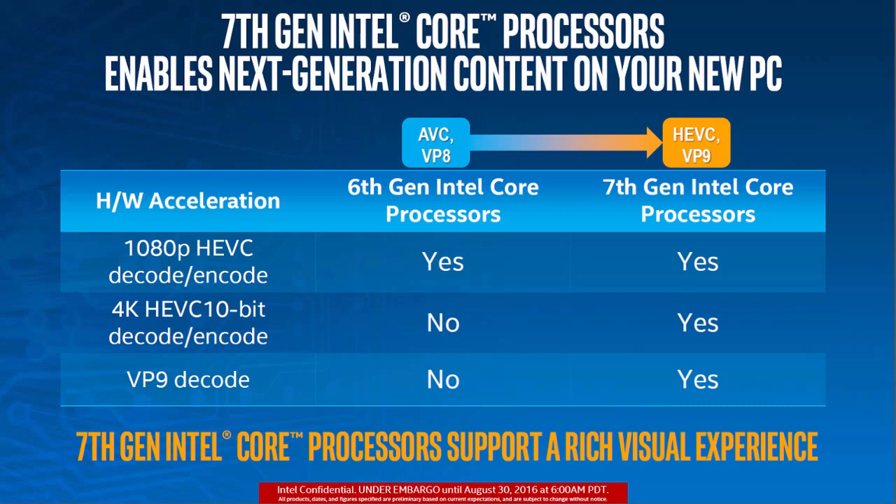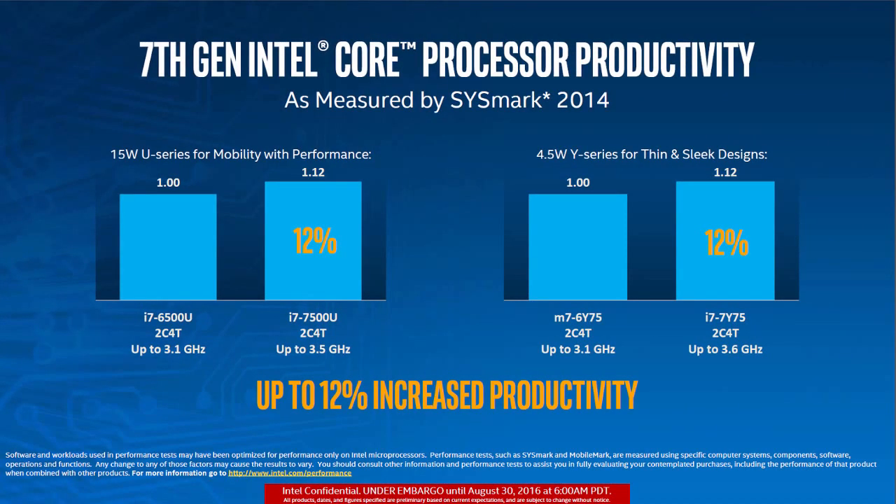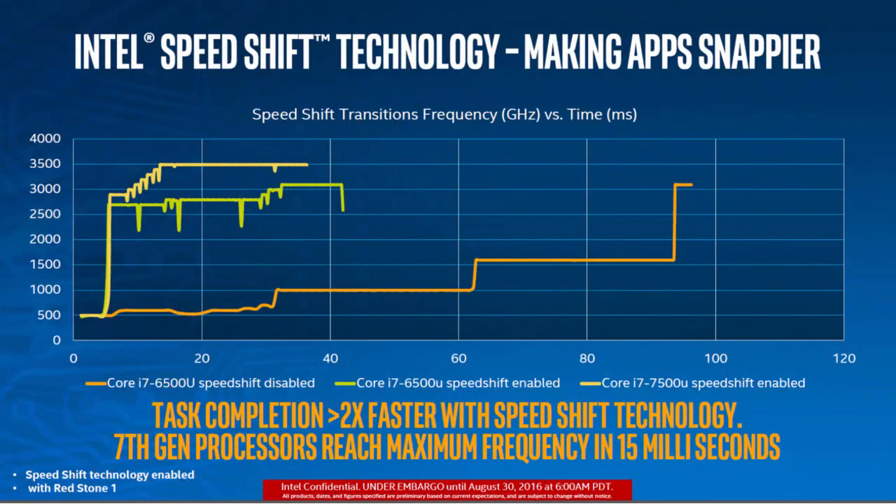There is a significant optimization to Kaby Lake compared to the 6th generation Skylake architecture. Power consumption has been lowered, allowing manufacturers to build devices with smaller form factors, thus lowering the weight and thickness. Along with the usual Intel bells and whistles, Kaby Lake will support PCIe generation 3.0, which offers higher bandwidth compared to the previous generation.